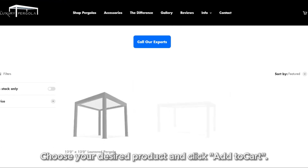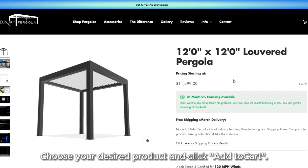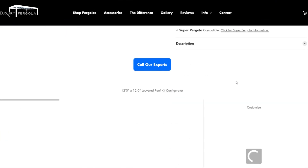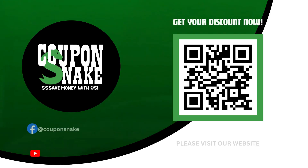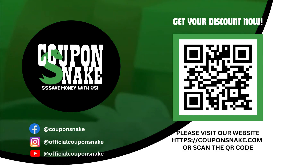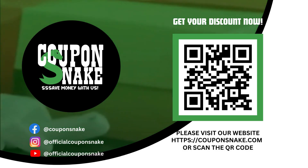Choose your desired product and click Add to Cart. Proceed to checkout and enjoy your discount. Thank you for watching. Please visit our website or follow us for more updates.